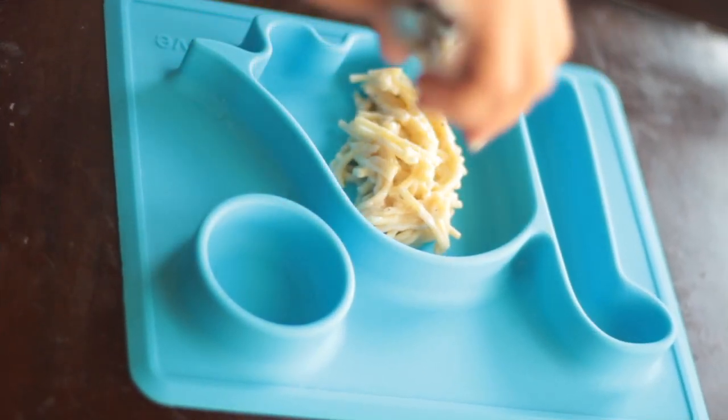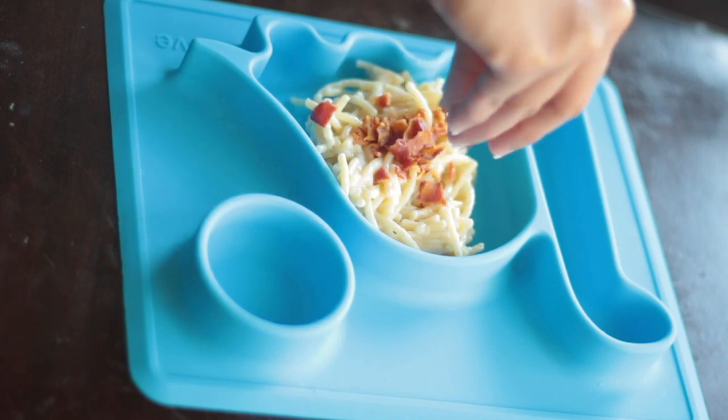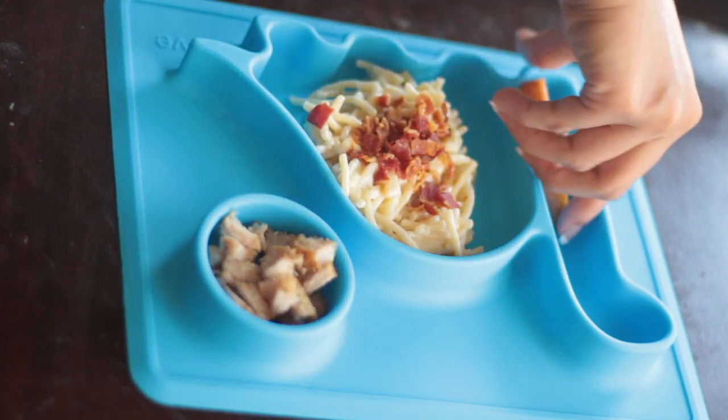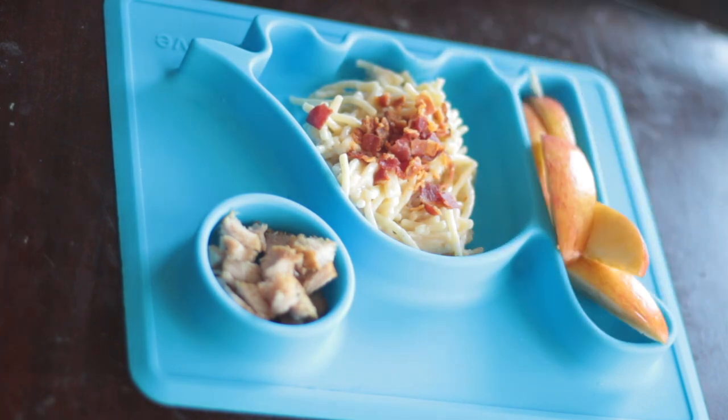For his dinner, I just made him this creamy alfredo pasta and sprinkled some diced bacon. And on the side, I also gave him some leftover roasted pork. Then for his dessert, I just gave him some diced apples.